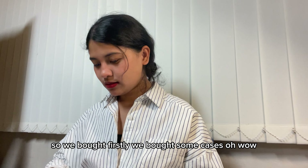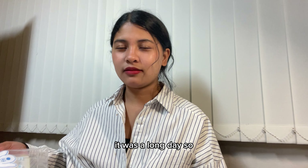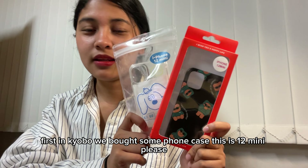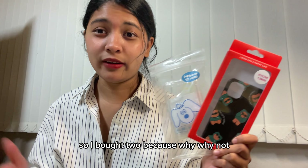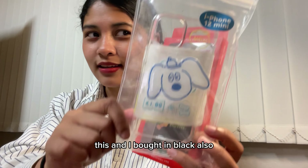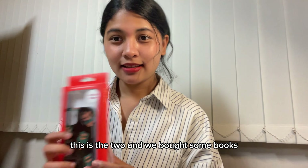First, in Kyobo, we bought some phone cases. This is for the iPhone 12 mini — it's not so common but it was a bit cheaper than I expected, so I bought two because why not. I got a clear case — so cute — and also a black one, because I want my phone to look clean at all times.